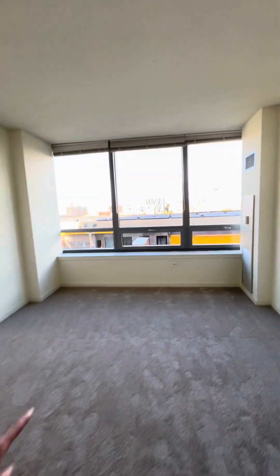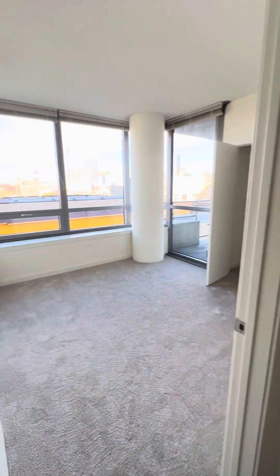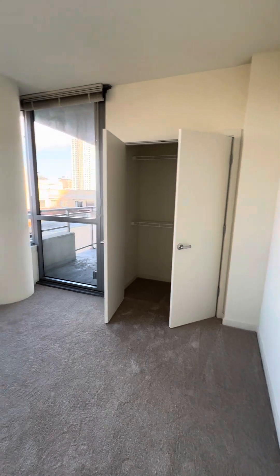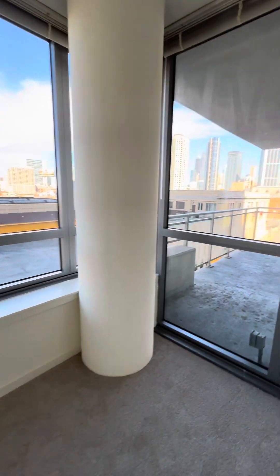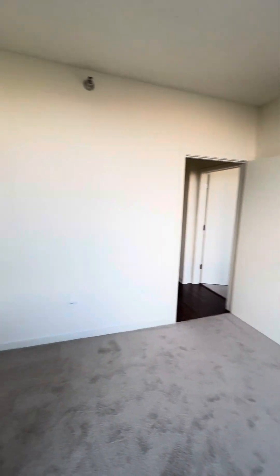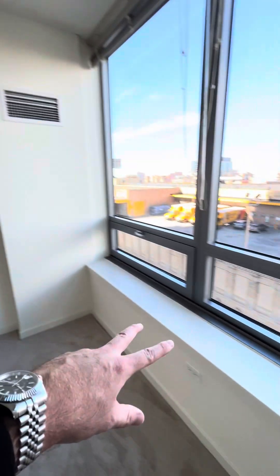Enough room for a king-size bed and a desk in here — this is the second bedroom. Not quite as big but more than enough room for a bed. You could probably put it against any one of these three walls, probably that wall or this wall.